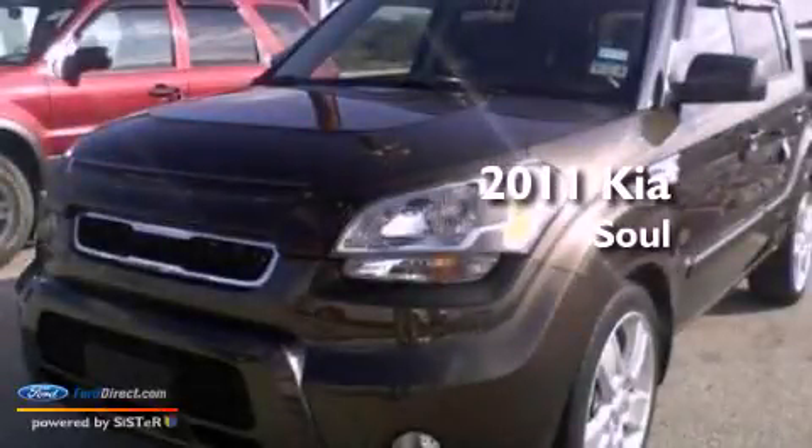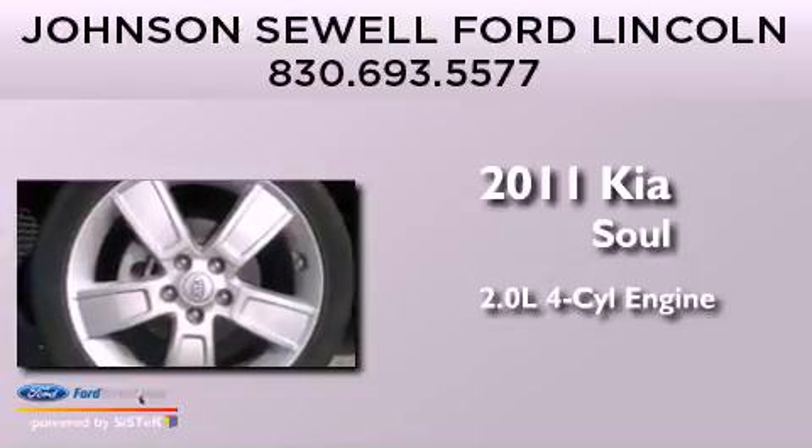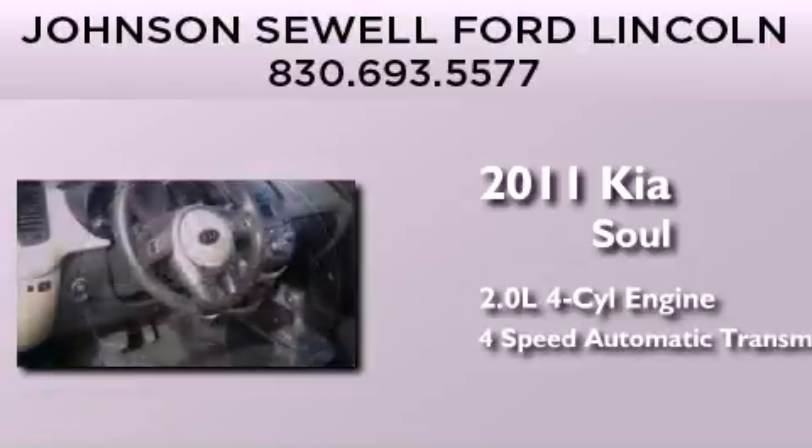This is a 2011 Kia Soul. It features a 2.0-liter 4-cylinder engine and a 4-speed automatic transmission.